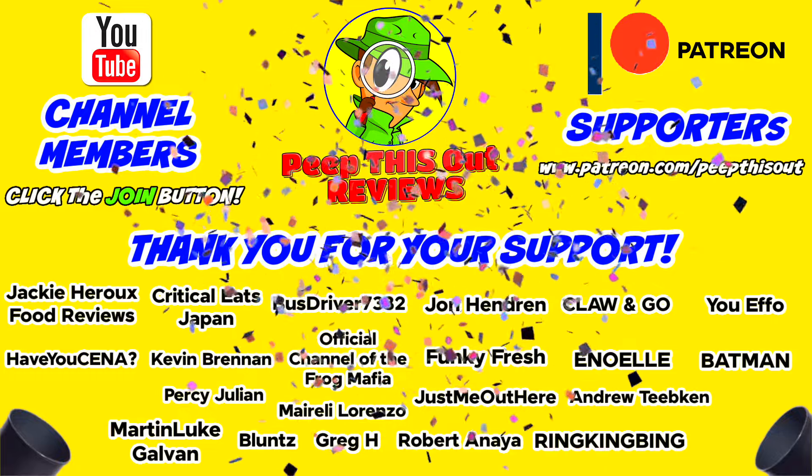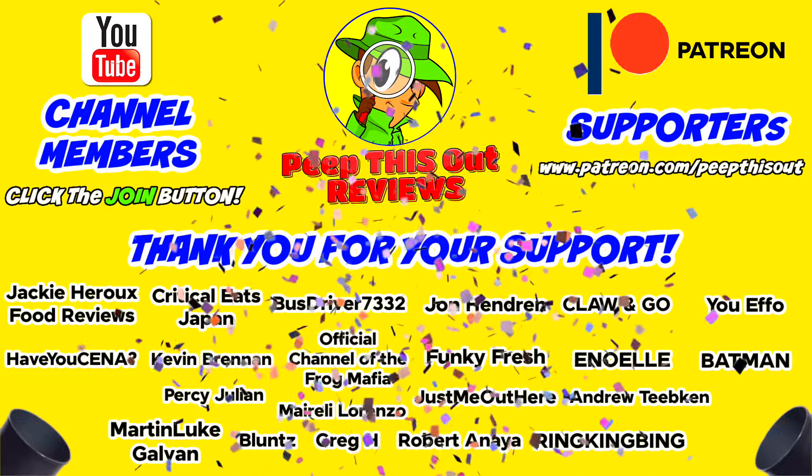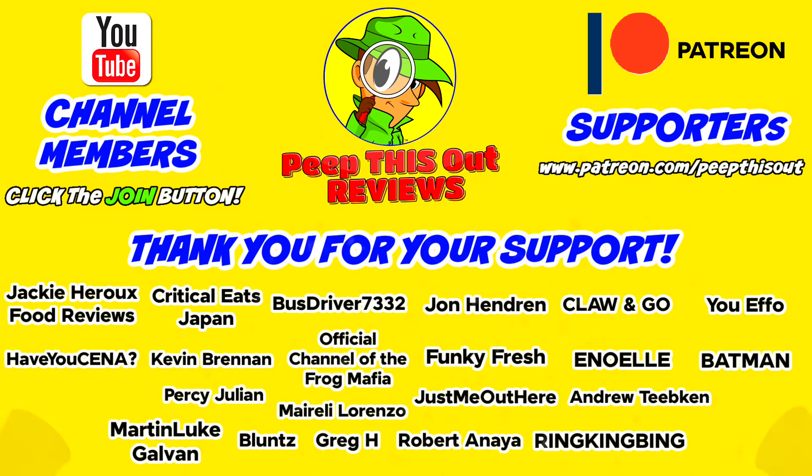I'd like to take a quick moment to thank all of our YouTube channel members and Patreon supporters. Thank you so very much for your monthly contribution to the channel. It's because of your direct support that the channel continues to grow, and you really do help me keep delivering the content that you want to see. I couldn't do it without you and I seriously appreciate the love and support.